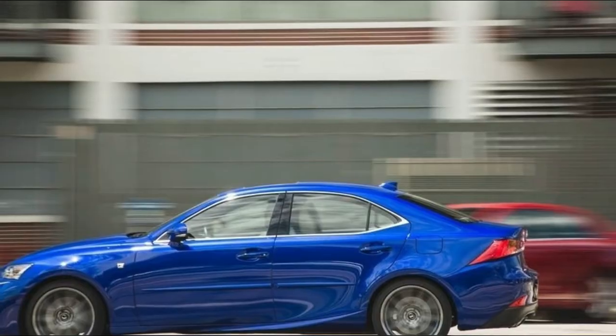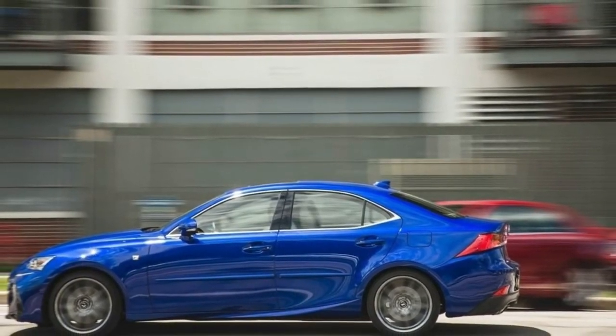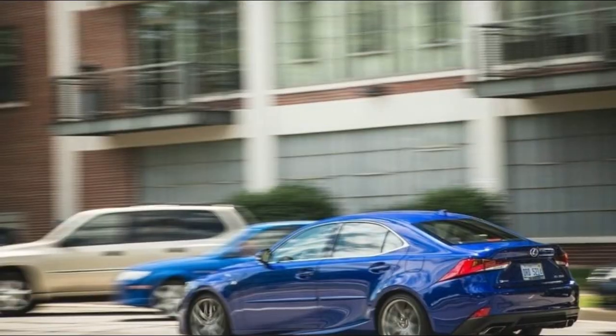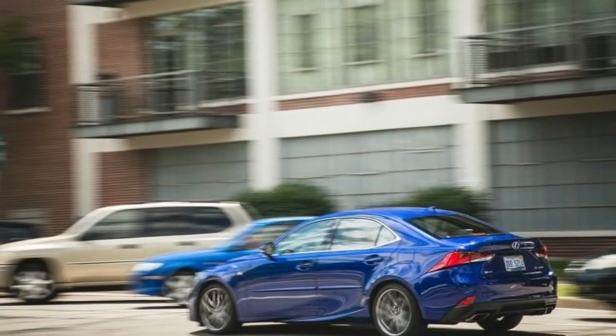18-inch wheels are standard, with 20-inch wheels optional. The longer RX also features a standard Lexus Safety System Plus, which includes a pre-collision system with pedestrian detection, lane-keep assist, intelligent high beams, and all-speed dynamic radar cruise control.